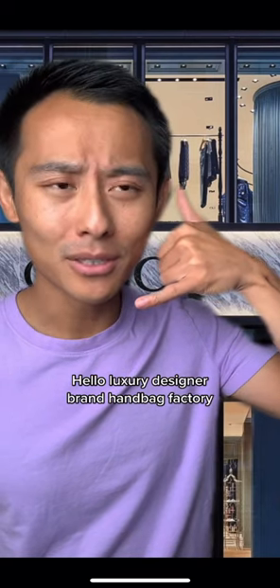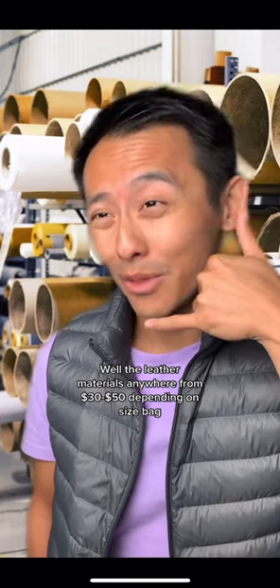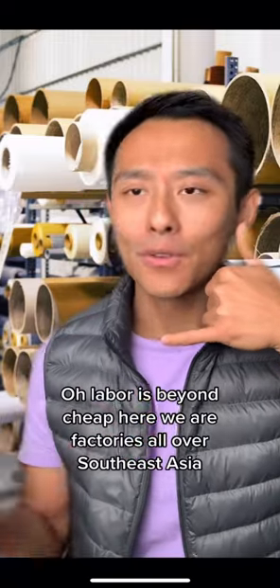Hello, Luxury Designer Brand Handbag Factory. How much does it cost to make one of these leather handbags? Well, the leather material is anywhere from $30 to $50, depending on the size of the bag. And what about labor? Labor is beyond cheap here. We have factories all over Southeast Asia.